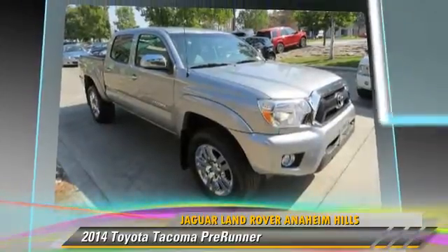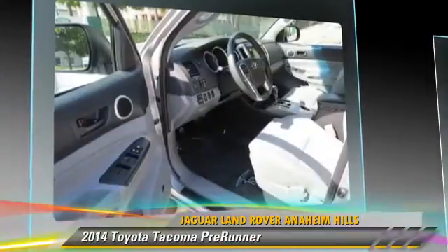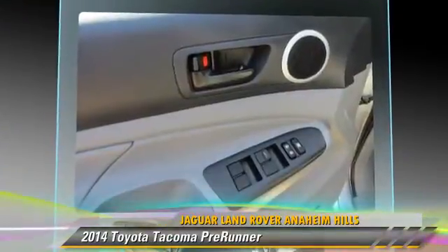Comfort and convenience features include air conditioning, power steering, and Bluetooth wireless. Give us a call to schedule your test drive today.